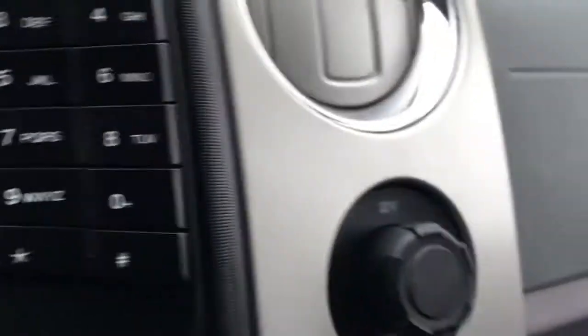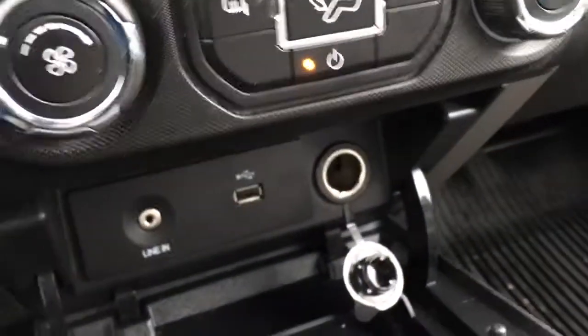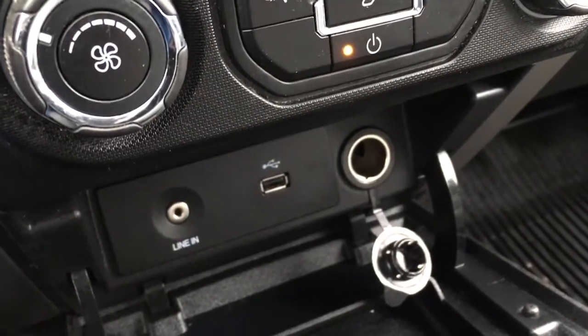Off to the right, we do have a 12-volt DC power outlet. And down below, another 12-volt DC power outlet as well as a USB port and an MP3 auxiliary line-in.